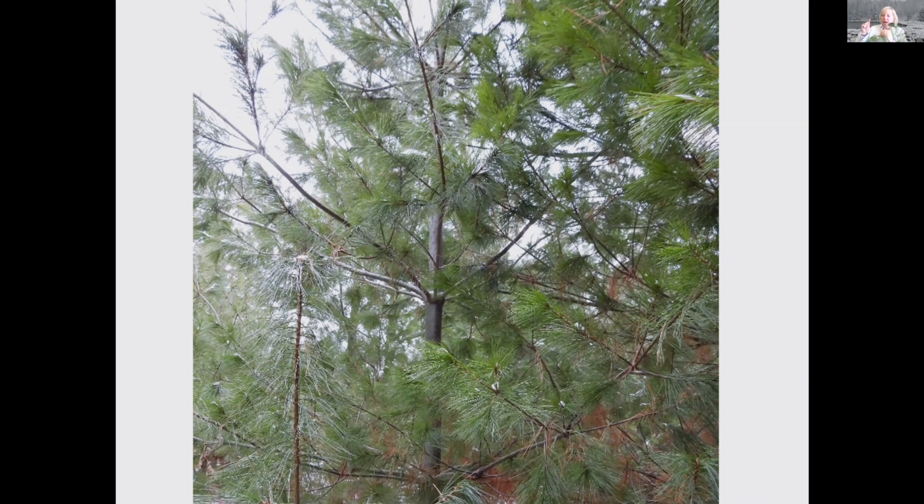When you're looking at the tree, you can see the branches coming off in kind of a swirl, and each swirl is a new year's growth. Between those branches is usually the growth of that tree for that year.